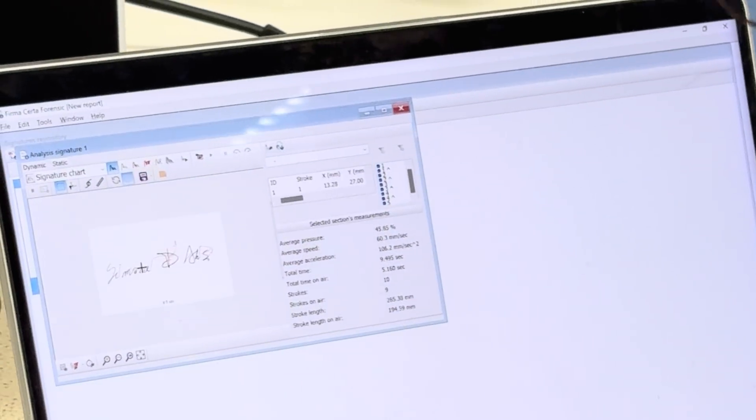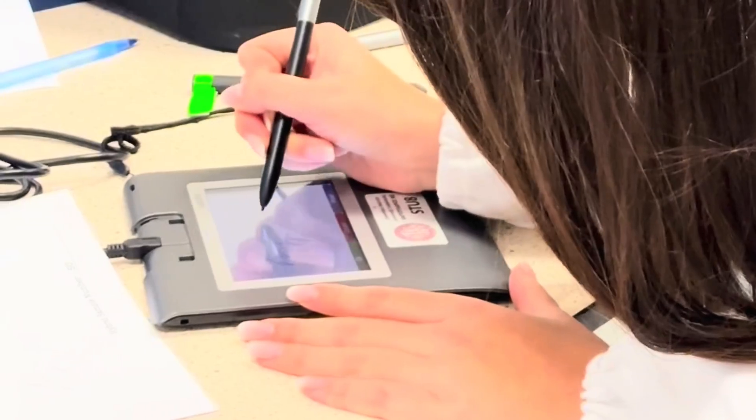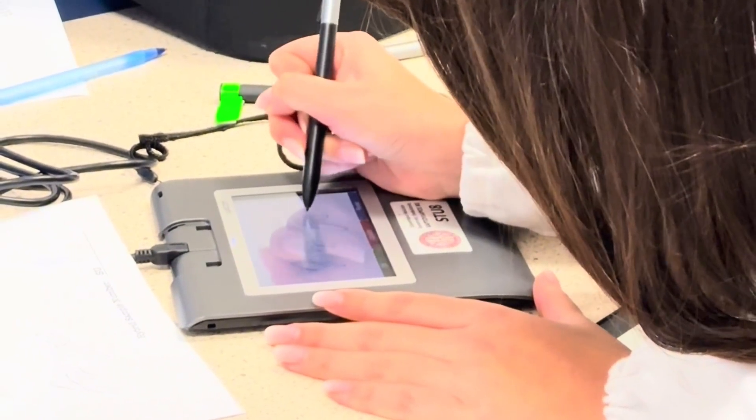We also have a terminal set up for digital capture signature analysis, so that the students will experience the latest developments in handwriting and signature analysis.